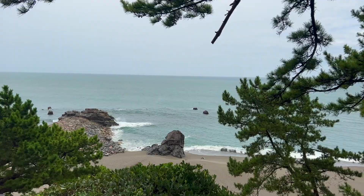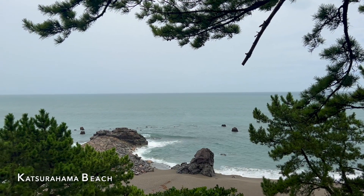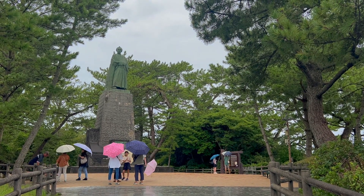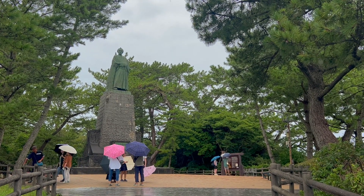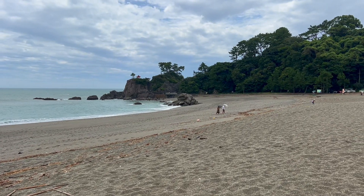Despite this, we decided to go to Katsurahama Beach, which is a popular tourist spot. Here there is a statue of Sakamoto Ryoma, who played an important role in ending the feudal system and uniting Japan as a country.